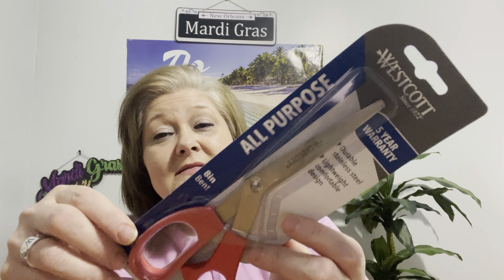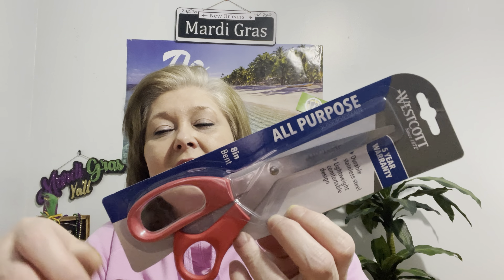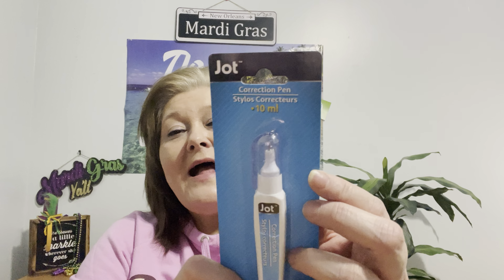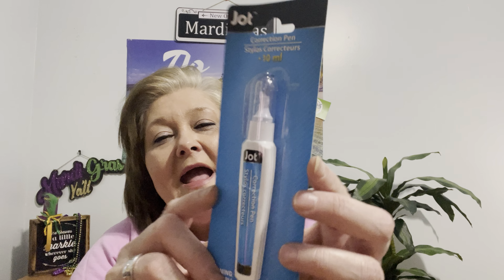They had these scissors out, and I went ahead and grabbed another one because I use scissors all the time — I like to have one in every room. I picked up the red pair — Westcott brand, eight inch, five-year warranty, durable stainless steel, lightweight comfortable design. I also picked up this correction pen, 10 milligrams by Jot. Those little roll-on tape ones keep getting jammed and it drives me nuts, so I'm going to take this to work for when I make little slip-ups.